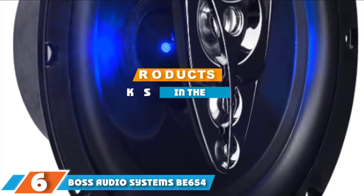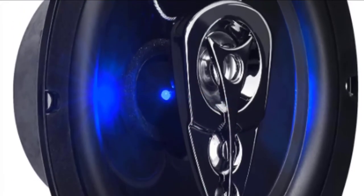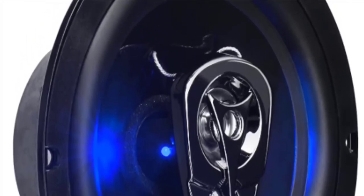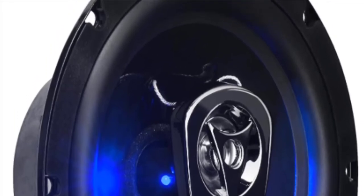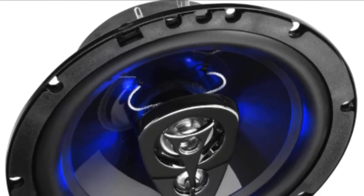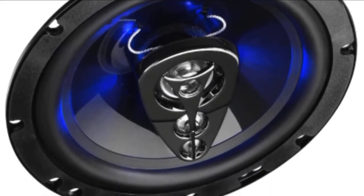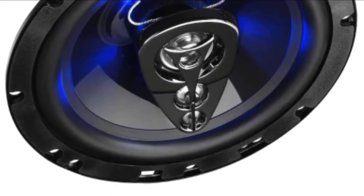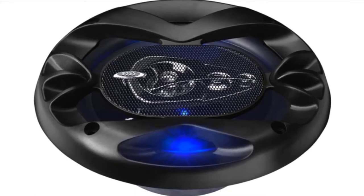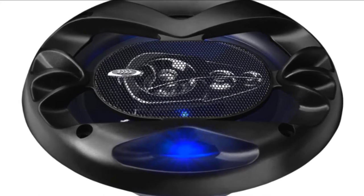At number six, we have the Boss Audio Systems BE654 car speakers. These offer a fine combination of low price and excellent sound quality, making an excellent upgrade to regular OEM speakers. The speakers feature polyurethane cones made from quality and durable materials. The voice coils are resistant to high temperatures, the rubber surround offers high protection against constant abuse, the piezo electric tweeter is resistant to overloads, and the stamped basket is protected from corrosion and high temperatures.